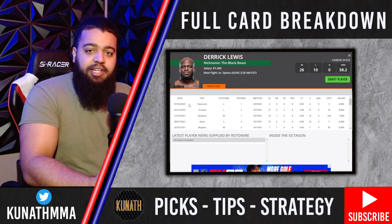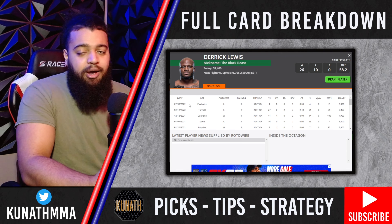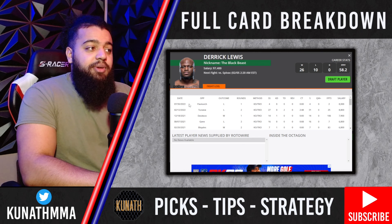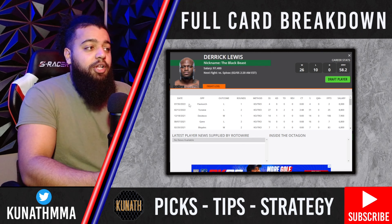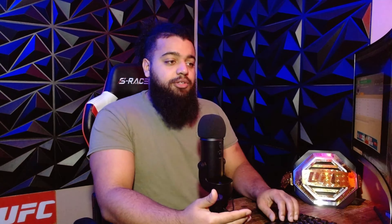Obviously Derek Lewis has that great equalizer — that sneaky hand speed and some of the biggest power we've ever seen. It only takes one from the Black Beast, and we've seen Spivak crumble under power shots before. Puncher's chance has never been more true than with Derek Lewis. If you're betting the Derek Lewis side, you just have to bet him by knockout — it gives you slightly better odds. I don't know why anybody would take Derek Lewis moneyline.